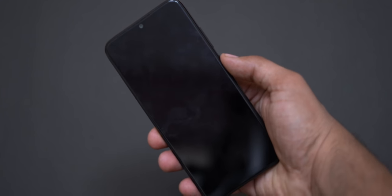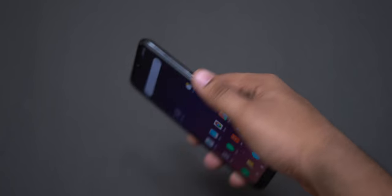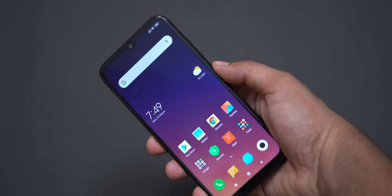Next is fingerprint and face unlock. We have both fingerprint and face unlock. I would suggest using the IR face unlock, which is a special secure feature. The face unlock here is not just using the normal selfie camera, so it is more secure. The fingerprint scanner is the fastest in the 15,000 rupees price range — it is a very nice and fast fingerprint scanner.